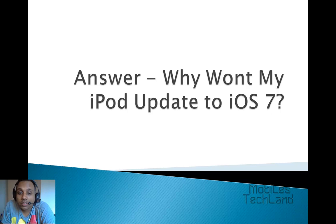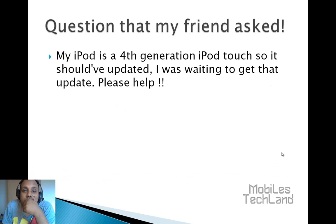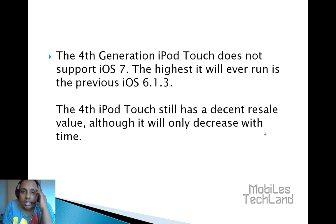There was one of my friends asking why his iPod doesn't update to iOS 7. His question was: my iPod is a fourth generation iPod touch, so it should have updated. I was waiting to get that update, please help. So he has a fourth generation iPod touch and he was expecting it to update but he didn't get the update.